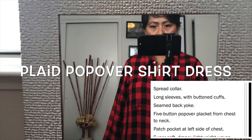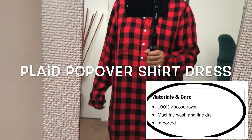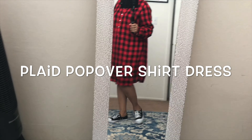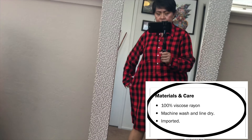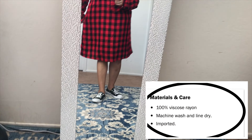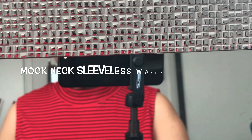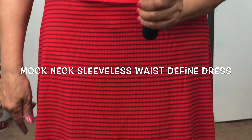If you like this dress, they still have it in a different pattern. This particular dress is no longer available, but they have some similar styles that you can still buy.